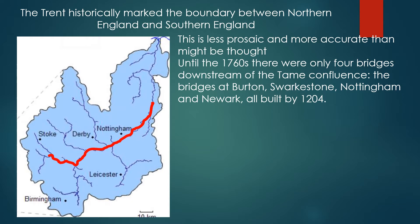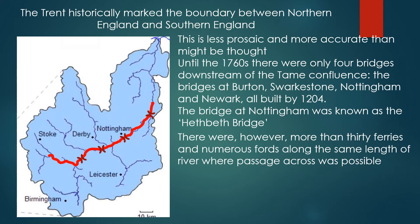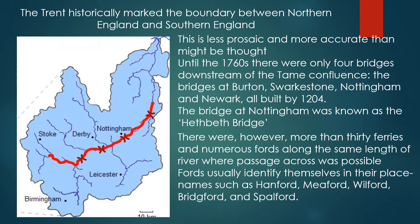Until the 1760s, there were only four bridges downstream of the Tame Confluence: the bridges of Burton, Swarkston, Nottingham and Newark, all built by 1204. The bridge at Nottingham was known as the Hethbeth Bridge. There were, however, more than 30 ferries that crossed the river along the same stretch, and numerous fords along the same length where passage across was possible, at least in the summertime and at times of low water. Fords usually identified themselves in their place names such as Hamford, Meaford, Wilford, Bridgeford and Spalford.